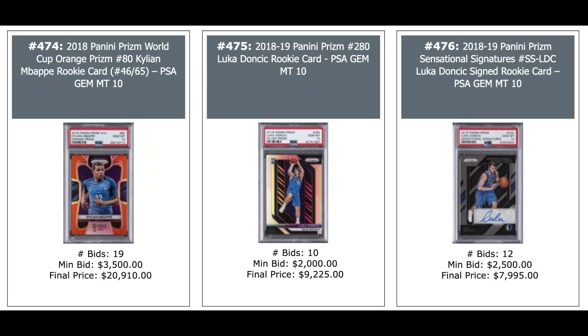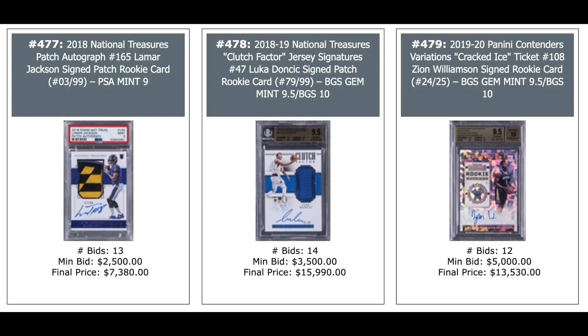Another Kylian Mbappe — 2018 Orange Prism out of 65, PSA 10 — $21,000. Luka Doncic base silver Prism PSA 10 — $9,000. Another Luka Doncic Auto from 2018 Prism, PSA 10 — $8,000. Lamar Jackson National Treasures Rookie patch auto out of 99, PSA 9 — $7,400. Luka Doncic National Treasures Rookie Clutch Factored Jersey Signatures — $16,000. And a 2019 Panini Contenders Variations Cracked Ice Zion Williamson — $13,000.